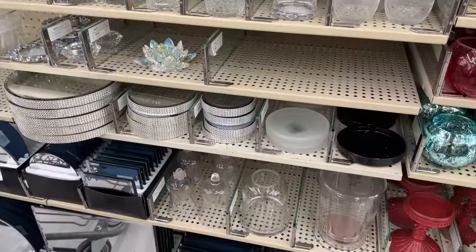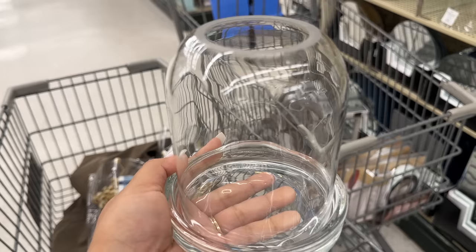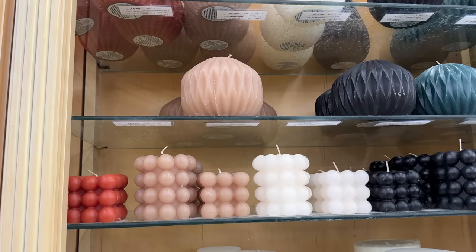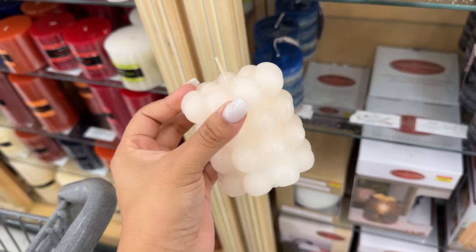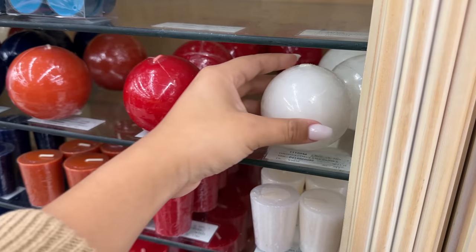Moving on to some candle items — this candle cloche is one that Hannah Nailer shared in one of her most recent videos and I had to run and pick it up. I also found two beautiful candles to go with it. I really love how it gives that abstract, unique look that I'm always going for. This bubble candle is probably my favorite and it goes for $9.99, but you can get it for $5 with their 50% off.